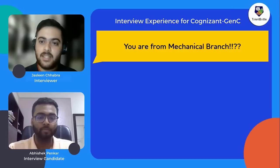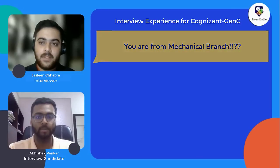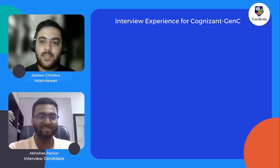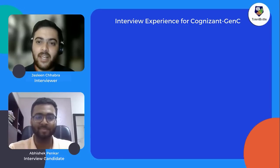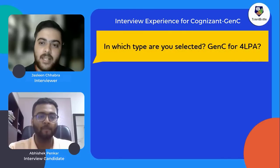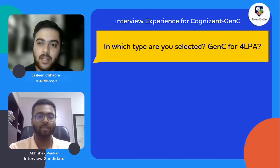As Abhishek belongs to the Mechanical branch, he was eligible for the GenC program. Being a mechanical student selected in an IT company is a huge advancement. He was selected in the GenC profile, which carries a package of four LPA.